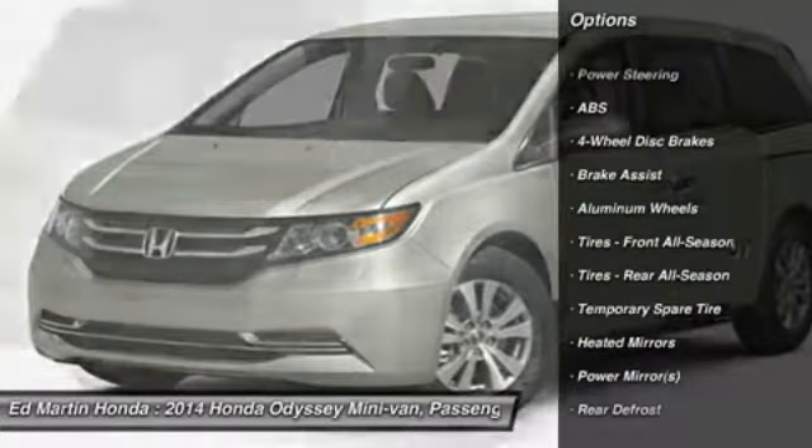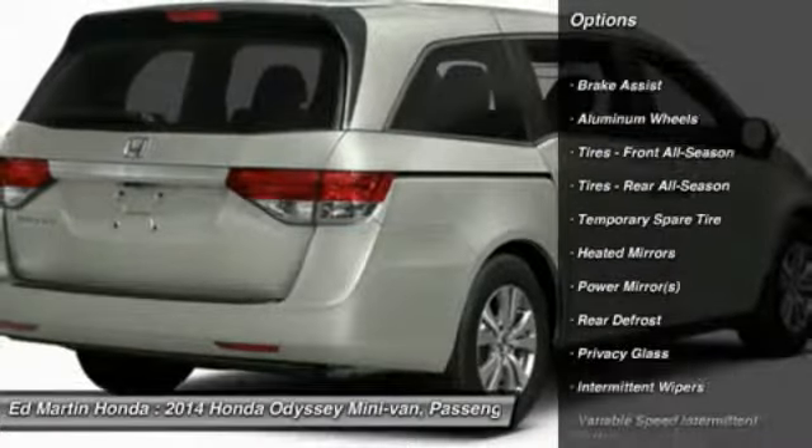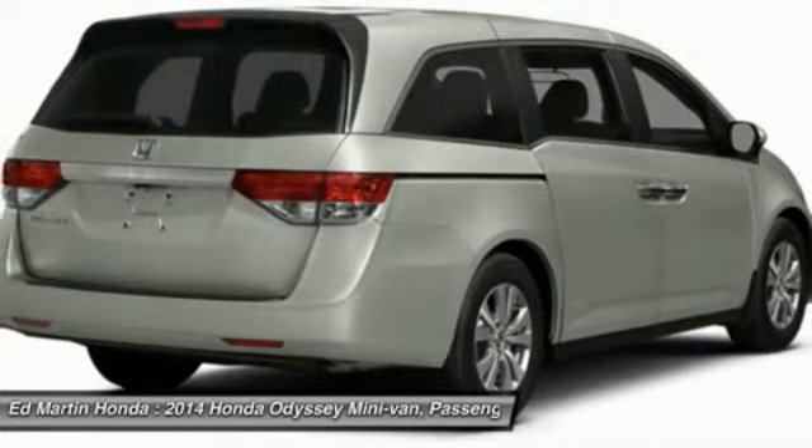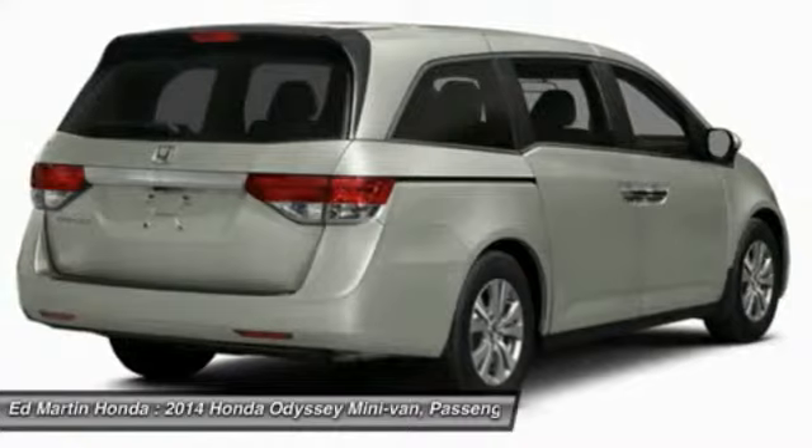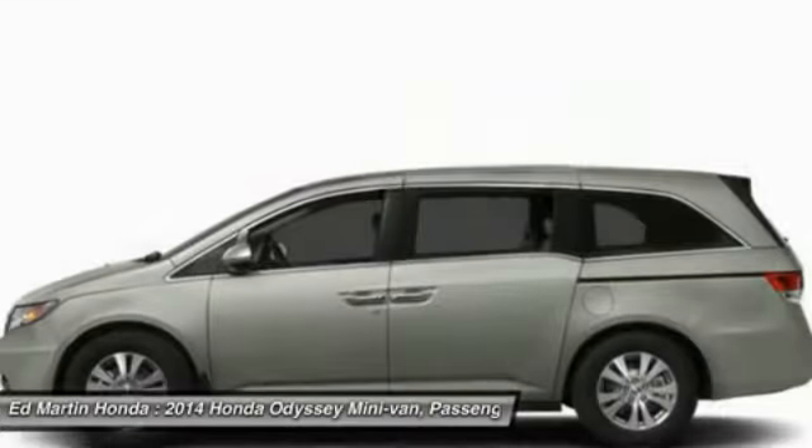steering wheel audio controls, power passenger seat, air conditioning, power steering, adjustable steering wheel, keyless entry, hard disk drive media storage, cruise control, four-wheel disc brakes.